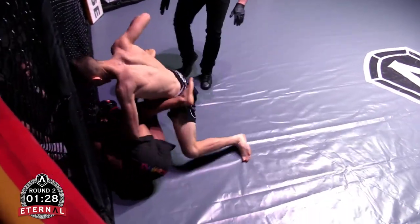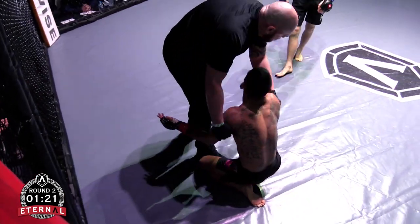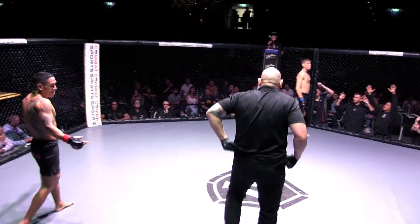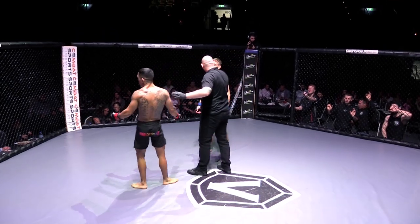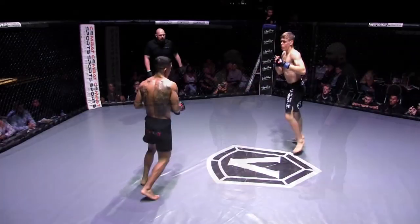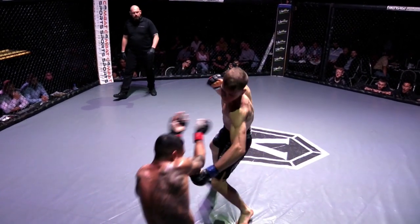He dropped it — big right hand. What's going on? What are you doing, referee? That was a terrible stoppage, terrible stoppage. The crowd's going crazy. He was still in the fight, man — he was still in there. Cody wins, but he was still in the fight.